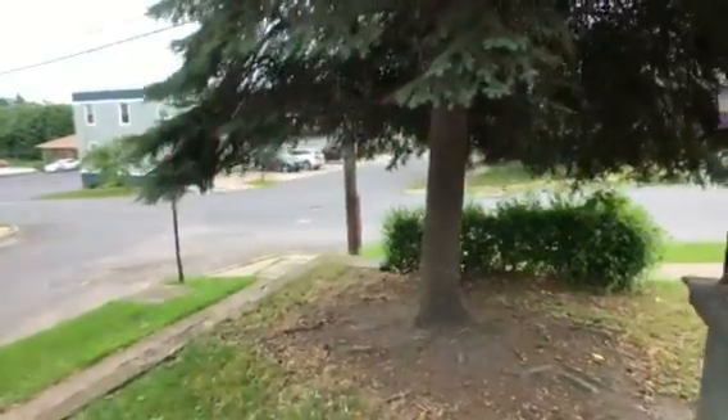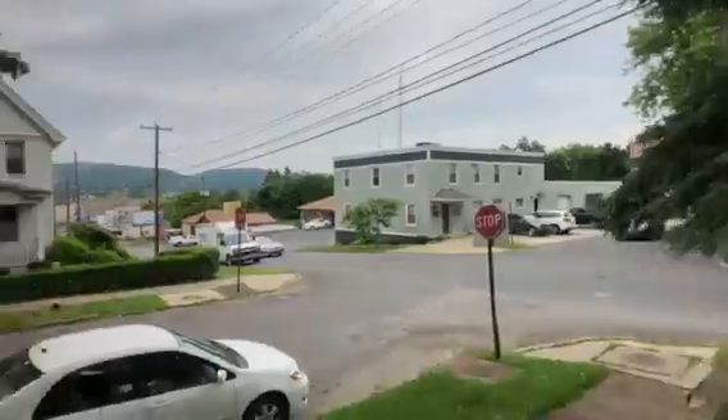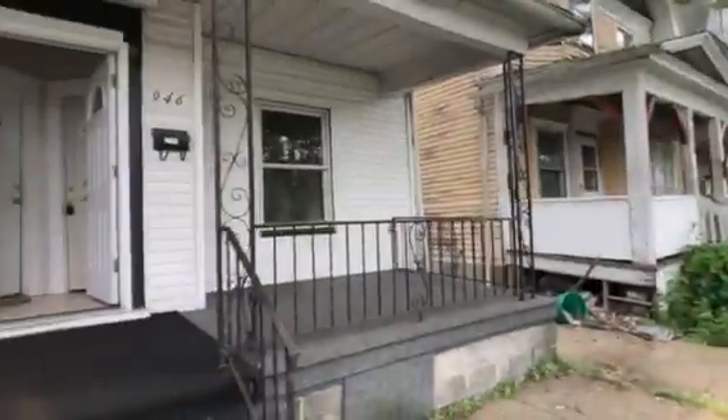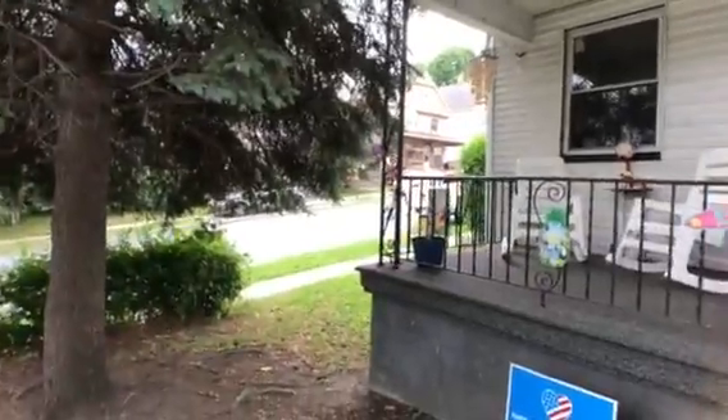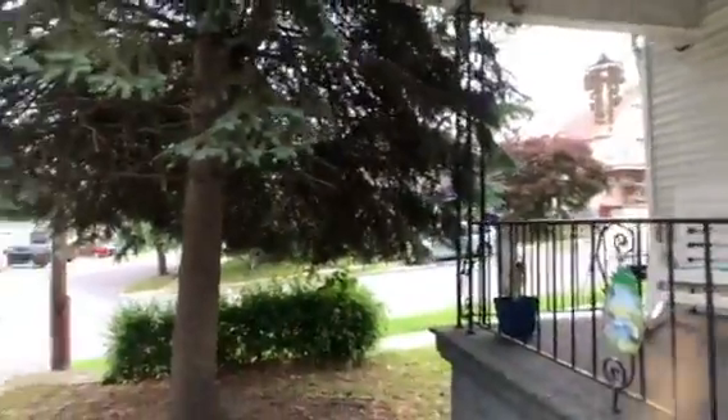This is 946 Madison Avenue in Scranton, around the corner of Ash Street. It's a duplex with five bedrooms and two bathrooms on a corner lot. You also have on-street parking on the side and the front of the building.